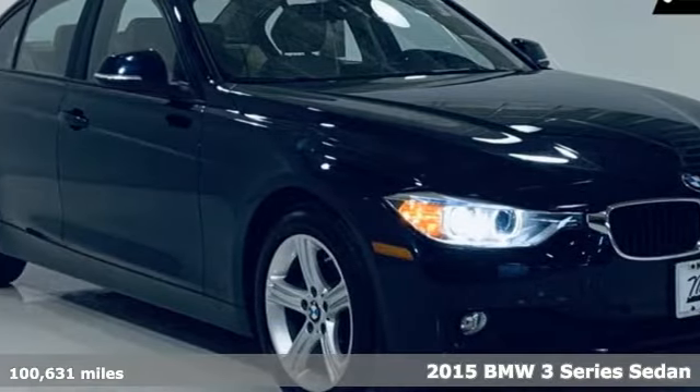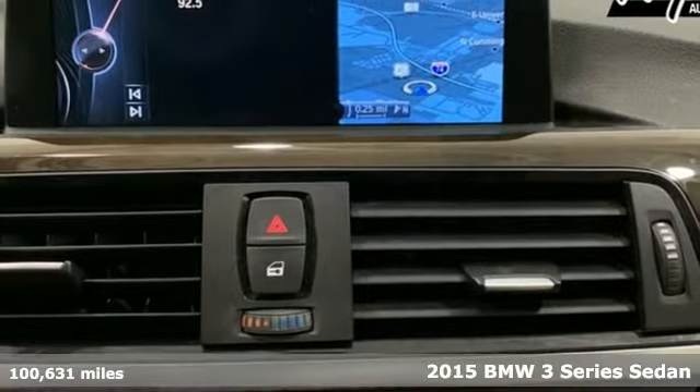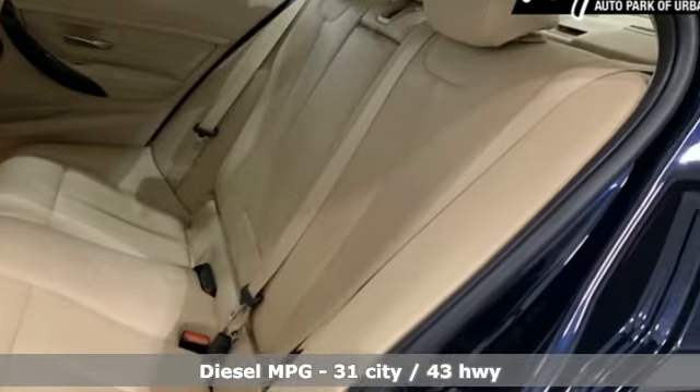Here's a 2015 BMW 3 Series — epitomizing high performance, legendary design and luxury. The iconic 3 Series serves as the benchmark of the segment it invented.